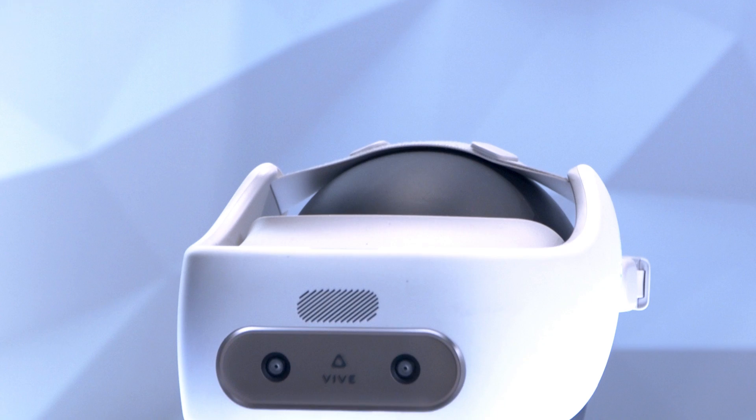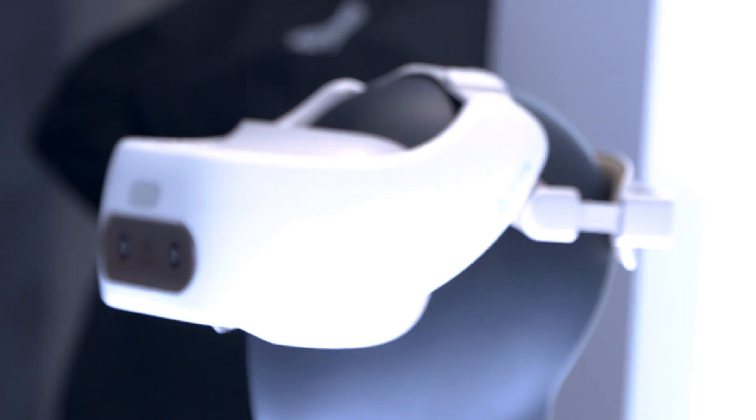We also have our Vive Focus, which is our first all-in-one headset. That product is available globally to enterprises, professionals, and developers. It is a six degrees of freedom headset with a three degrees of freedom controller. We also have a version of it for developers with six degrees of freedom controllers as well.